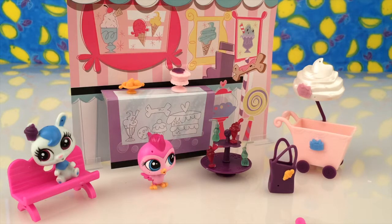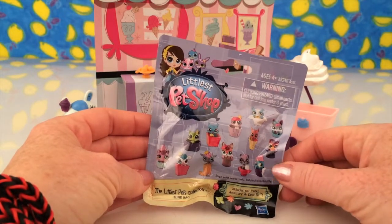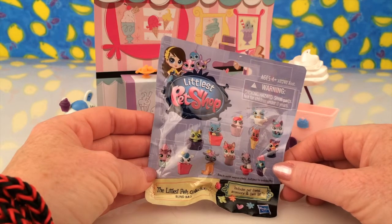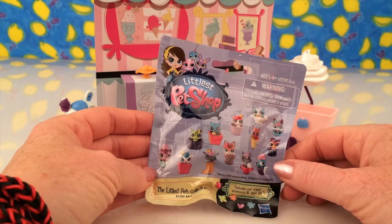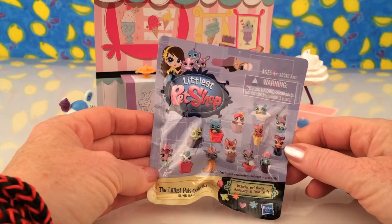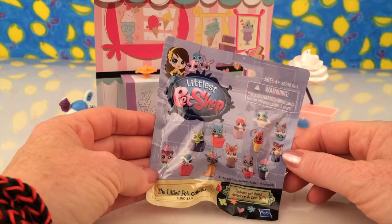At the beginning I told you that there was a blind bag as well. What do you think — should we have a look at it? Should we open it up and see? I can't wait! So this is the Littlest Pet Shop blind bag — that means there's a surprise in here and it's a character from the Littlest Pet Shop. It just looks so cool. On the front you can see all the characters that we could collect. Shall we open it? Let's do it!